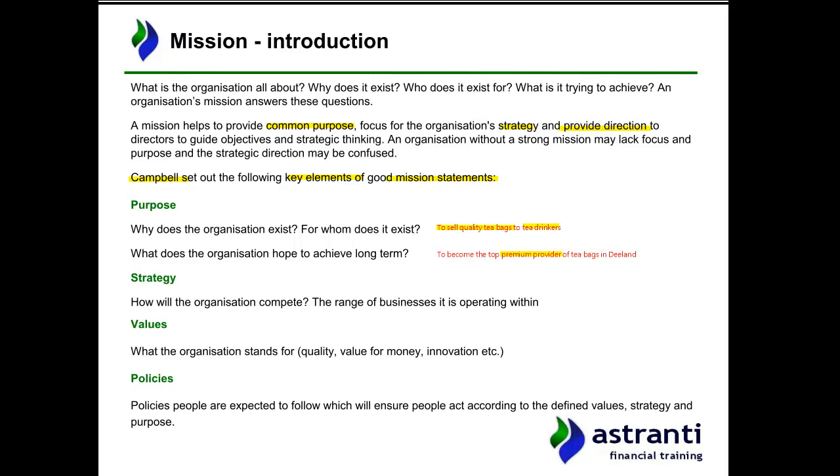Staying within the premium market seems sensible — I don't think expanding into budget or lower-quality tea bags would be advisable. They could remain the top premium provider in D-land for now, but potentially they might want to expand into the rest of Europe or to other major tea-drinking nations. That's a good summary of their purpose.